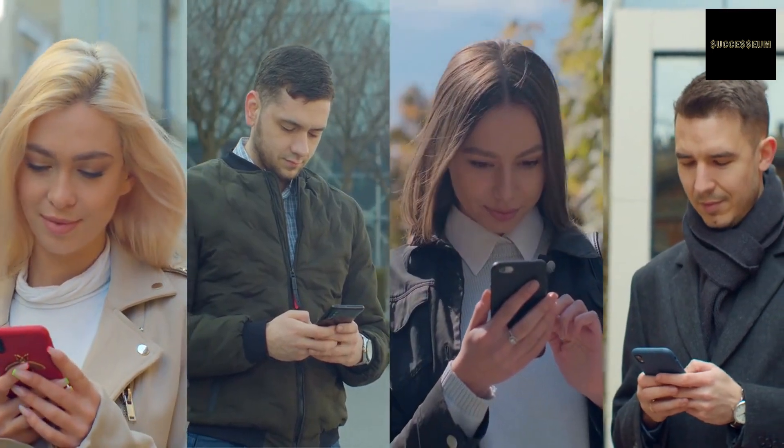Social media has become an integral part of our daily lives. As a result, social media management has emerged as a popular career choice. In this video, Successium will provide you 5 steps to becoming a successful social media manager.